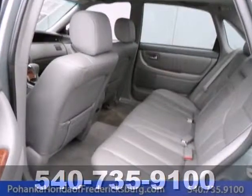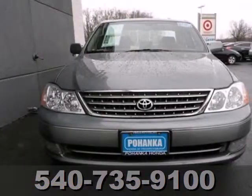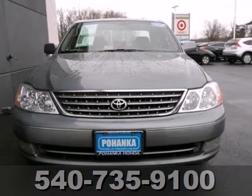With a host of features and legendary Toyota quality, this Avalon sets the benchmark for its class. Come on in today and see it for yourself.